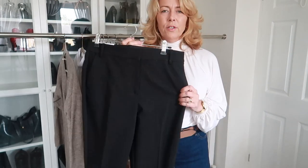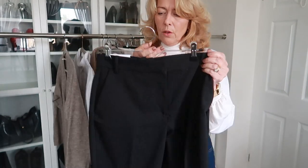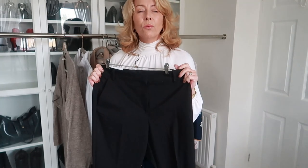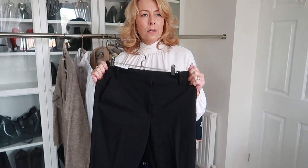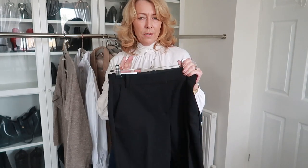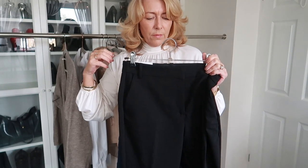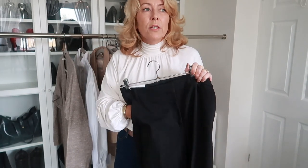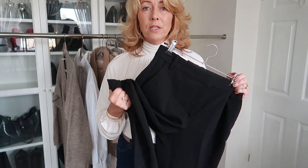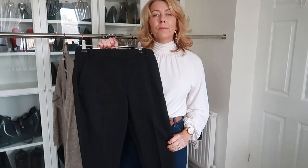Last from H&M are the trousers that I tried on in the previous haul — the quality is brilliant and they fit so lovely. I tried them in beige as well but went for black, as I don't have one really decent pair of black trousers in my wardrobe. They're only cheap but when they're on, they're nearly as good as anything — the material is brilliant, the fit is brilliant, so I'm really pleased with them.